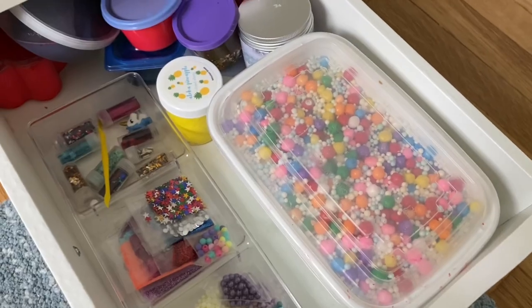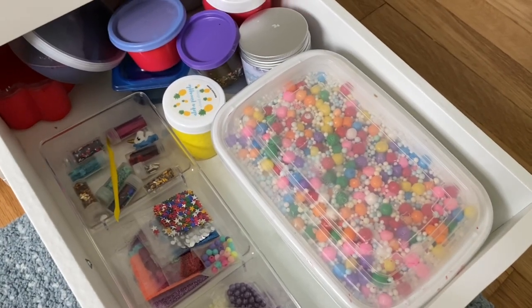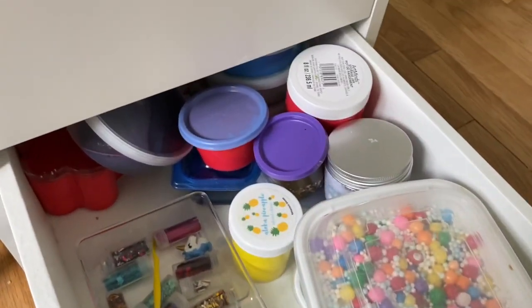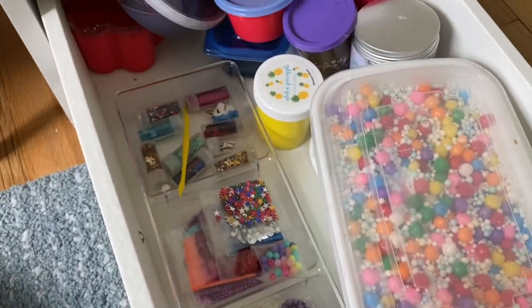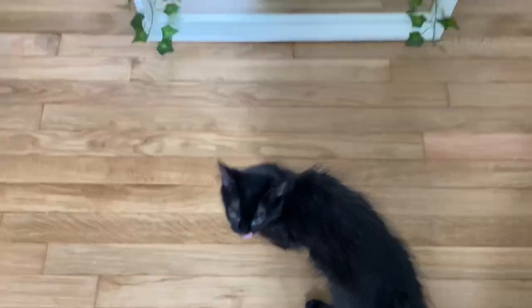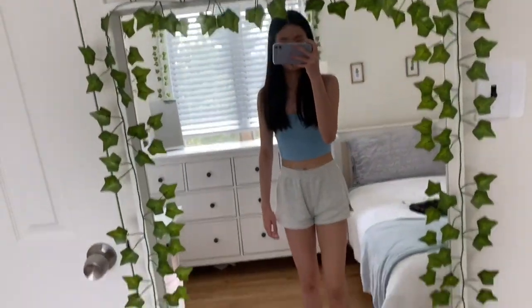The last desk drawer just has a bunch of slimes. I got into slime like three years ago but I still love it — it's super fun. I have a bunch of different ones, smaller ones, and a bunch of different slime add-ins. That container is also from the dollar tree.